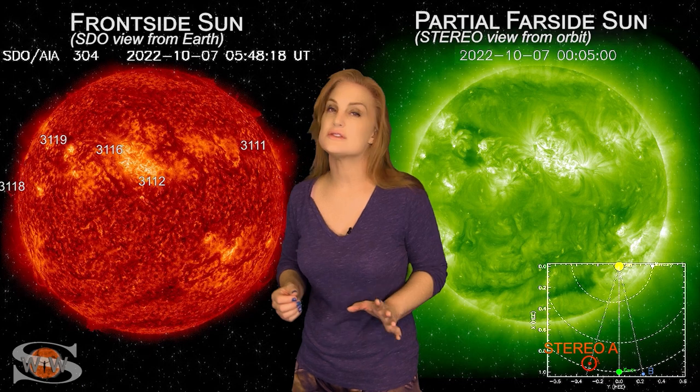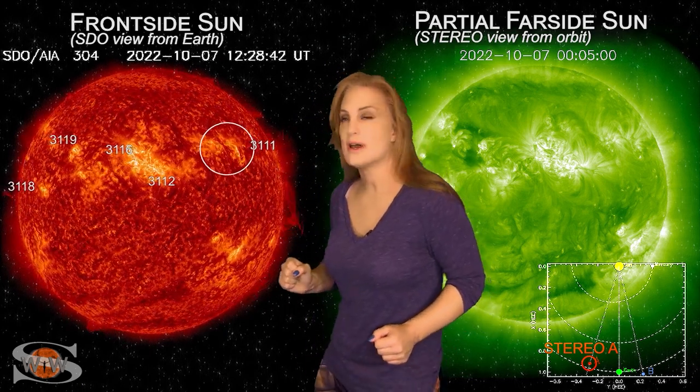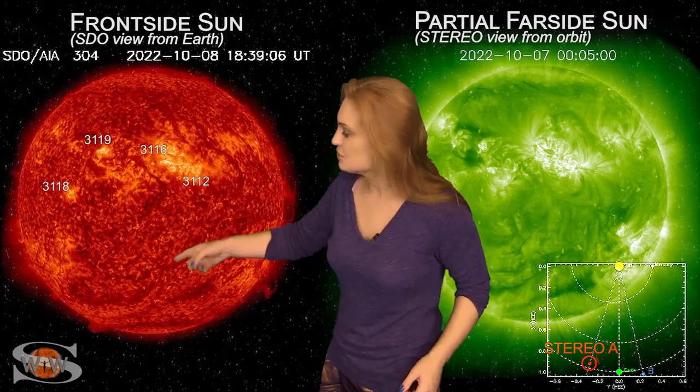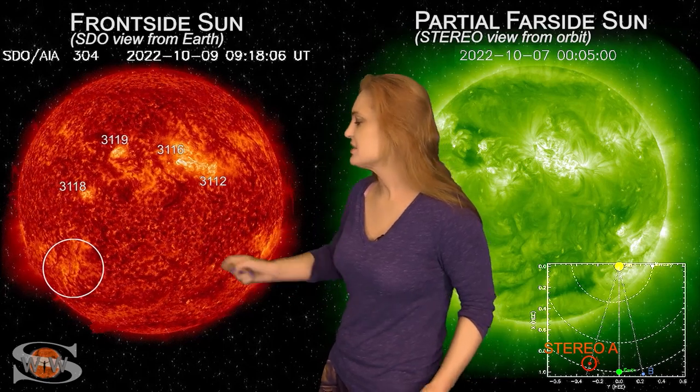Back on the 7th, near region 3111, we had a solar storm launch that went west of Earth. It's actually giving us a glancing passage to the west of Earth now, as we fast forward to the 8th and then the 9th and 10th.